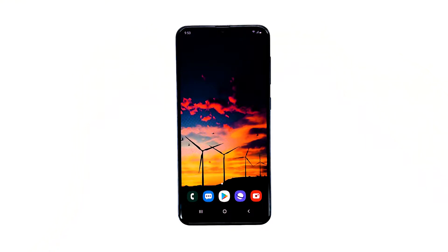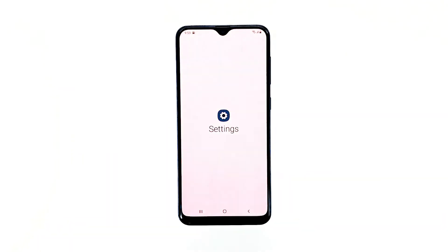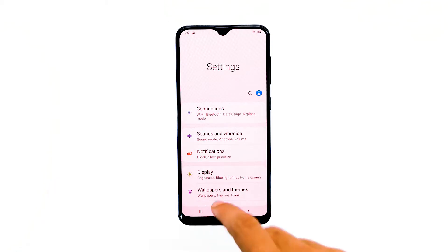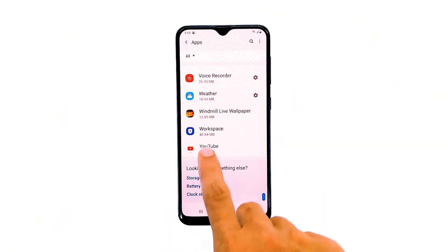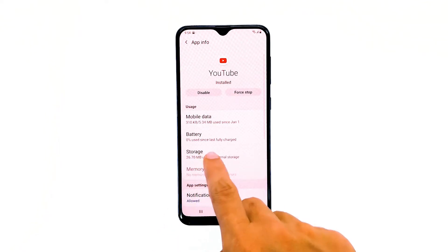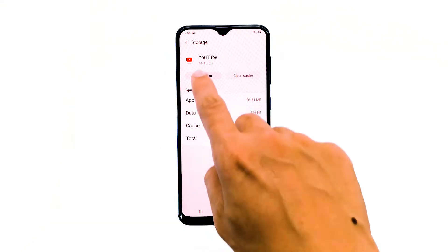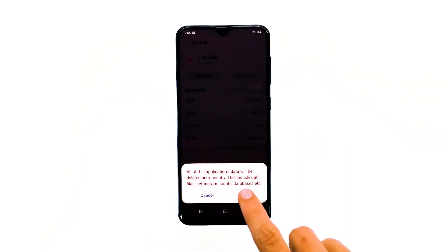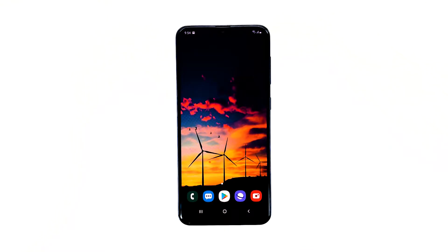Here's how you do it. Swipe down from the top of the screen. Tap the Settings icon. Scroll to and then tap Apps. Find and tap YouTube. Tap Storage. Touch Clear Cache. Tap Clear Data. Tap OK. After doing this, try to open the app and see if the YouTube keeps stopping error still pops up. If it still does, then it's time to troubleshoot the firmware itself.